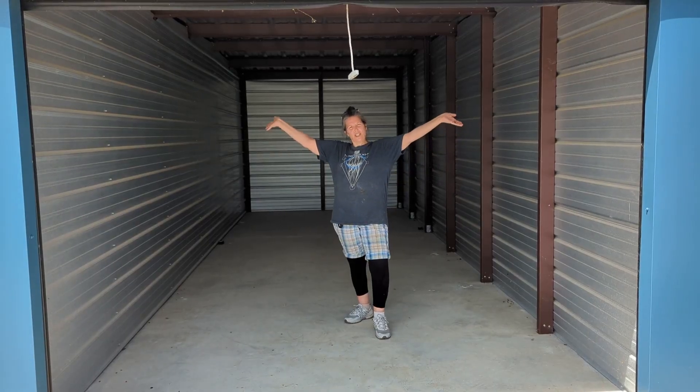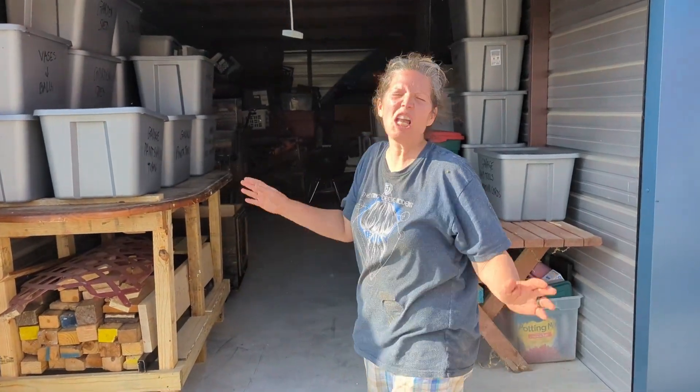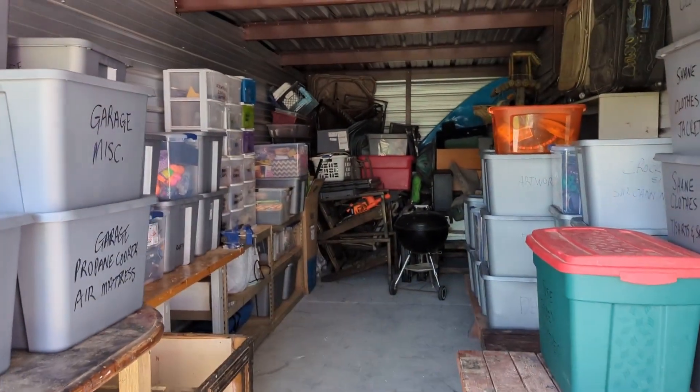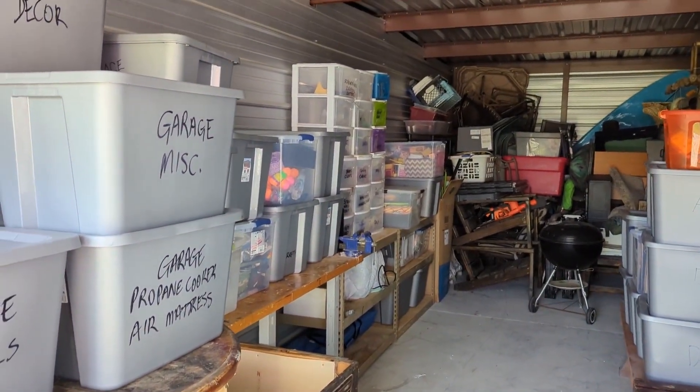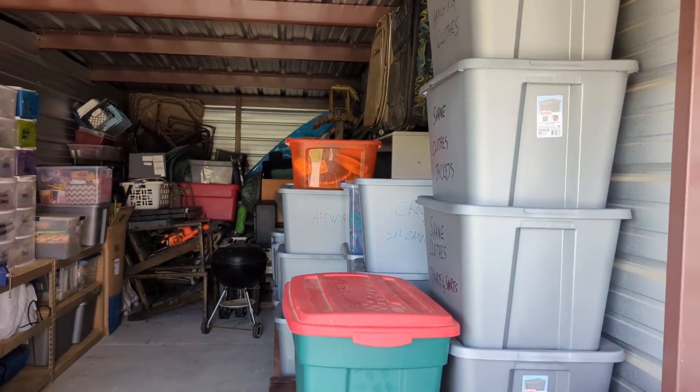Here's the storage unit. We're going to work a little magic and have it done in three, two, one — and it's done. Just kidding — we're dead. That was the first load anyway. This is the first load, so the second one hopefully won't be as big as this, but holy cow, that was a big job.